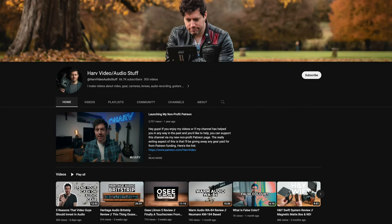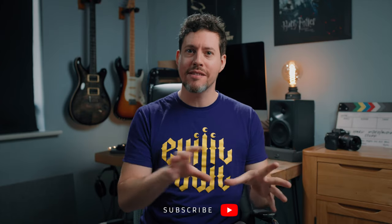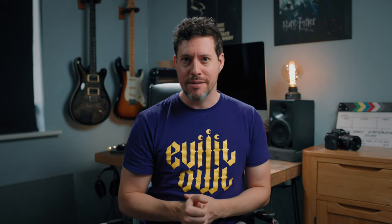If you're new around here, I'm Harv and I have lots of videos about videography and audio gear reviews and tutorials on my channel. So consider subscribing if you haven't already. I always get straight to the good stuff in these videos. I've timestamped everything in this video so you can just skip to the bit you want. And these videos are not brought to you by any company except for maybe my Patreon backers.